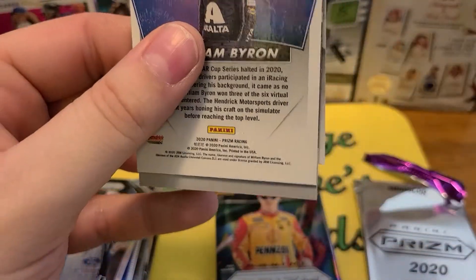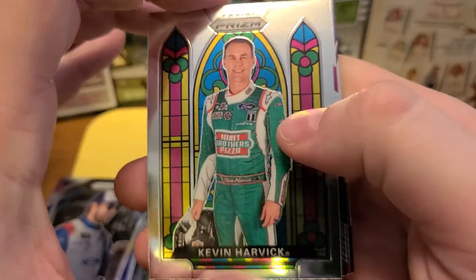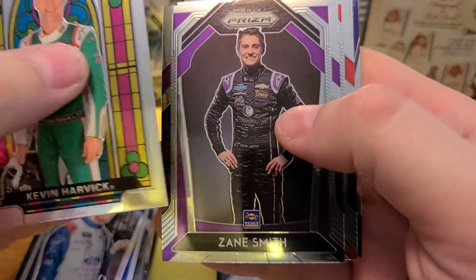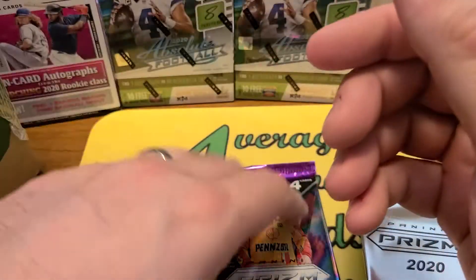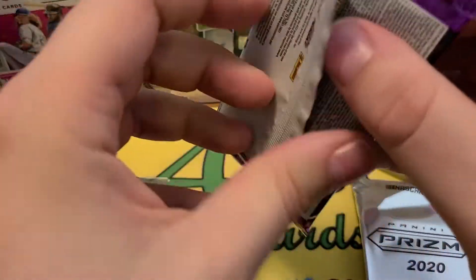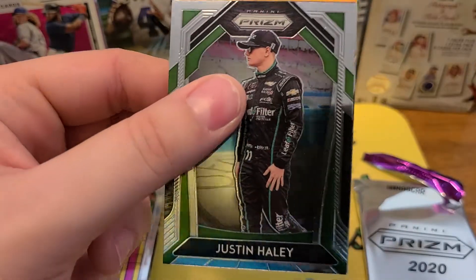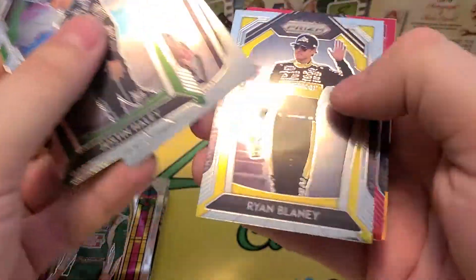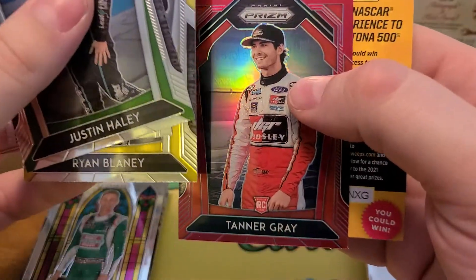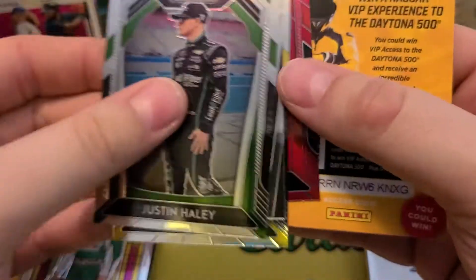That's crazy — I saw that numbering and I was like, oh wow, a numbered card, and I knew it was Jimmy Johnson, but no way that's an autograph. Harvick stained glass, Zane Smith, Brett Holmes, Ricky, and William Byron Fireworks. Justin Haley, Alex Bowman, Ryan Blaney — we got a red Tanner Gray. Don't know much about the reds — not numbered, so just a red Prism.